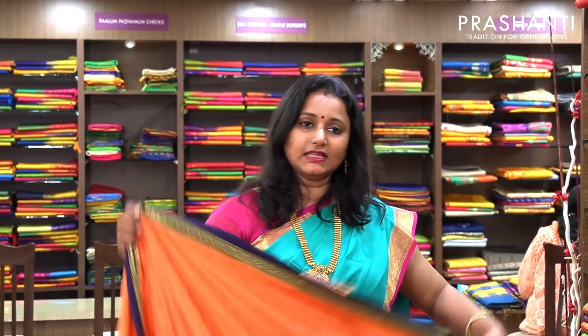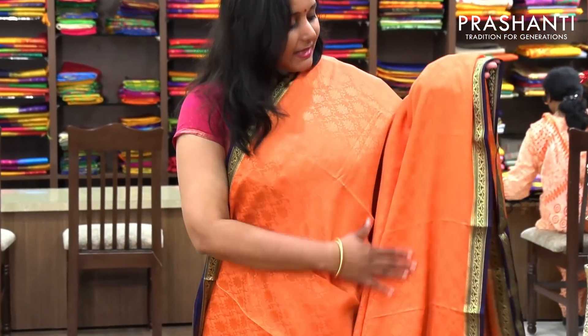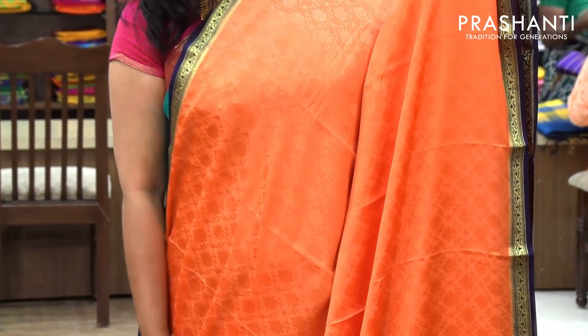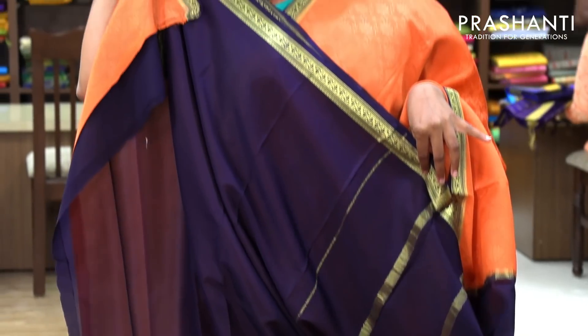This is another color in the embossed pattern — a very pretty peach with blue combination. The body has an embossed pattern on the entire body, and this is the pallu in navy blue. And a navy blue blouse. Priced at 5,700.